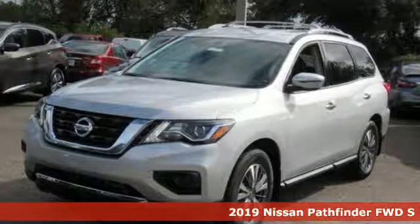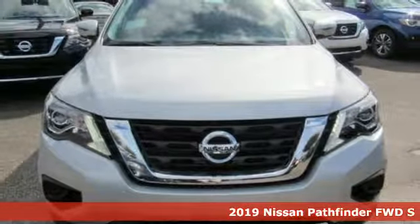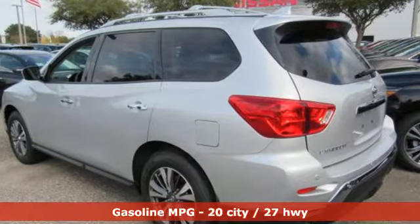It's a new 2019 Nissan Pathfinder. Leave no child, nor boat, nor trailer behind in this Pathfinder, thanks to its comfortable seating for seven and strong towing capability.